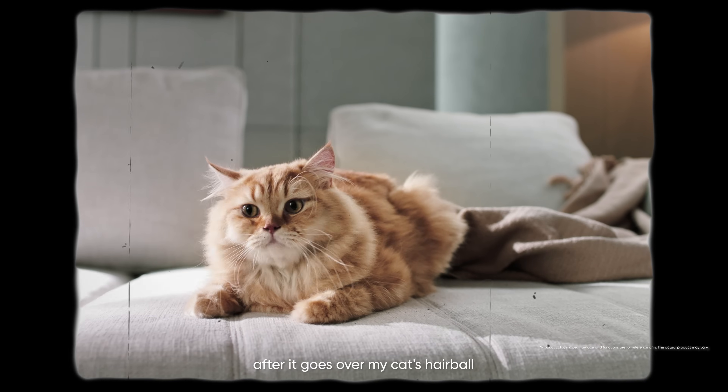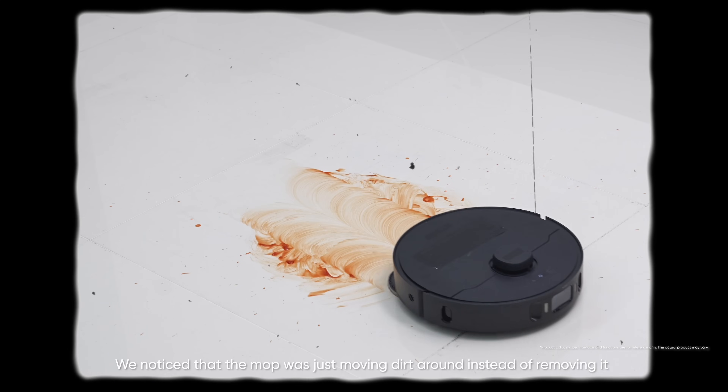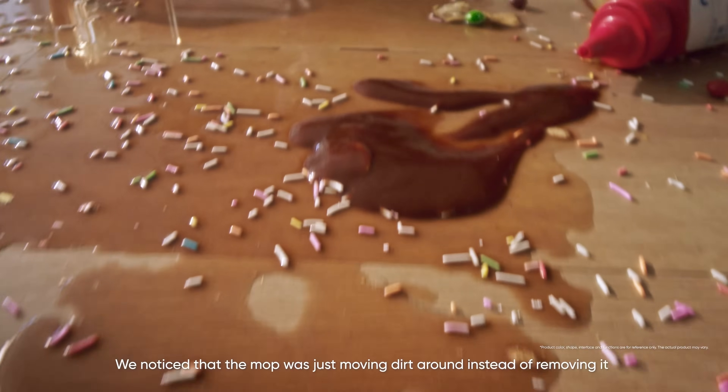After it goes over my cat's hairball, the smell just takes over the whole house. We noticed that the mop was just moving dirt around instead of removing it.